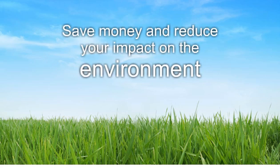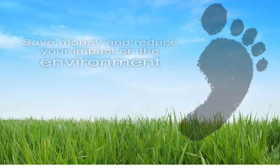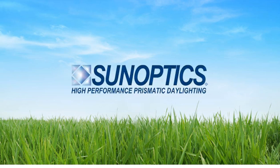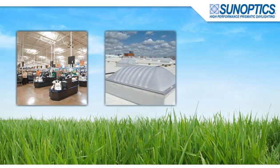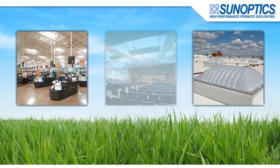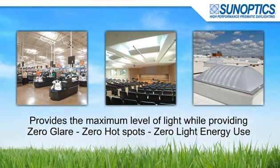Wouldn't it be great if we could just turn off heat-producing electric lights during the peak demand time of day, saving thousands of dollars and reducing our carbon footprint in the process? Well, you can. In 1978, SunOptics revolutionized the industry with the invention of the prismatic skylight, designed to provide the maximum level of light transmission while providing 100% diffusion for glare-free, energy-free, cool, natural light into the building.